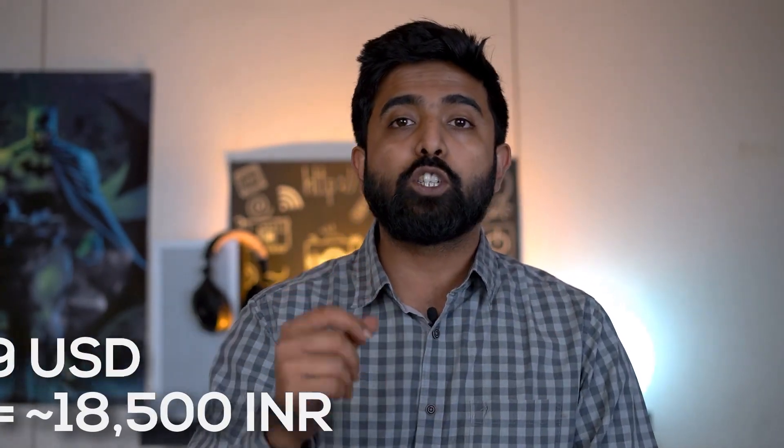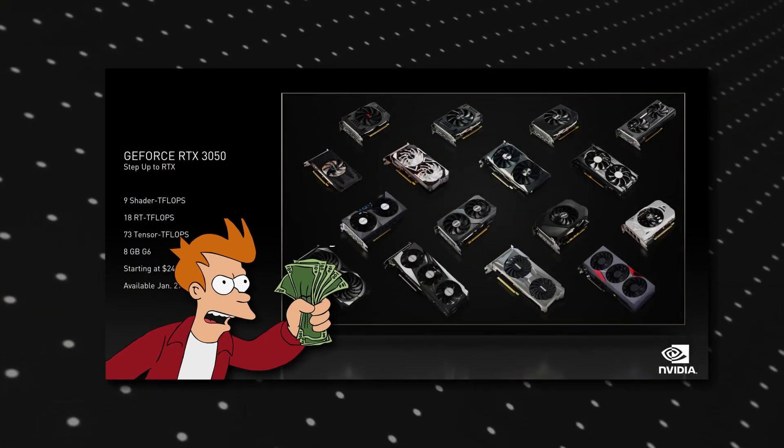On the Nvidia India website, it shows starting from ₹22,200. The twist is that it's starting from written price only, so it'll be interesting to see what it actually starts at, because there is no founder's edition for this card — it's going to be AIB cards only. So ₹22,000 is my prediction.